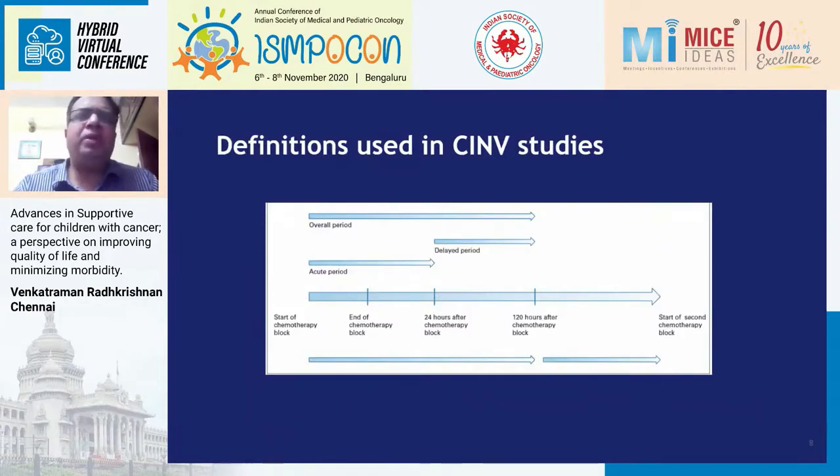There are certain definitions everyone needs to know when discussing CINV studies. The acute phase is the 24 hours from the end of the chemotherapy block — so if a patient is getting cyclophosphamide and vomits within 24 hours of finishing it, that is the acute phase. The delayed phase is up to 120 hours (5 days) from the acute phase. The overall period combines both phases. If a patient is getting 5-day chemotherapy like IE, the acute phase extends to day 6, and the delayed phase continues for another 5 days from the last dose.